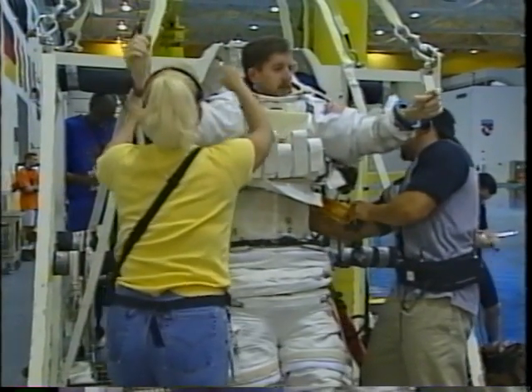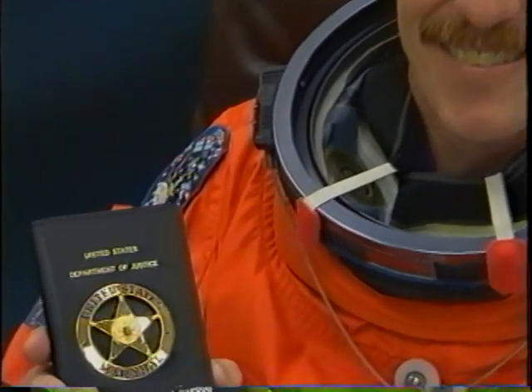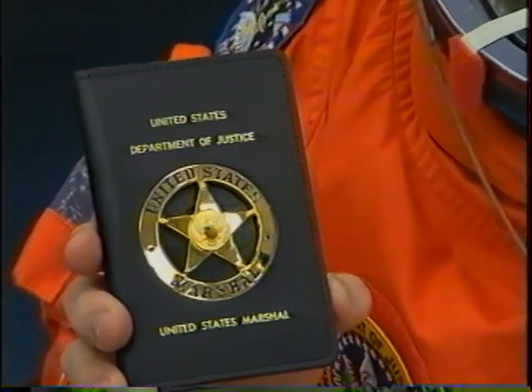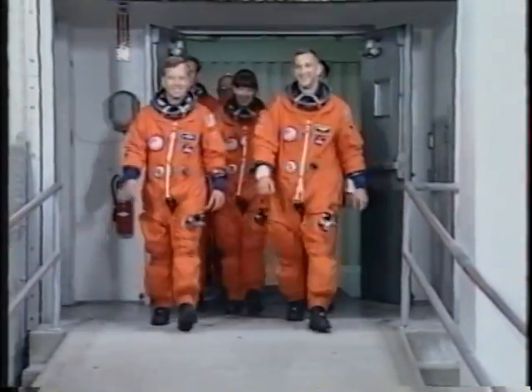And finally, Jim Riley here is getting into an EVA suit to practice a water run. A few months before the flight they made him an honorary U.S. Marshal — Barney Fife. I guess I don't need to say anything else.